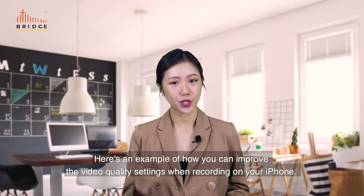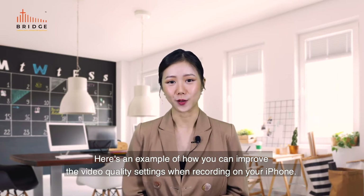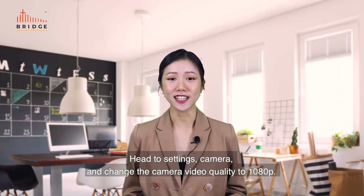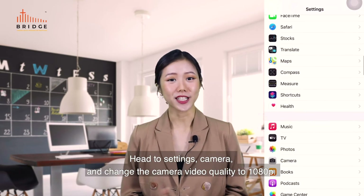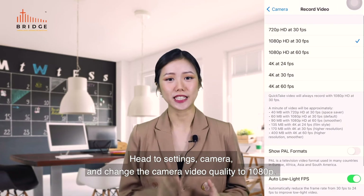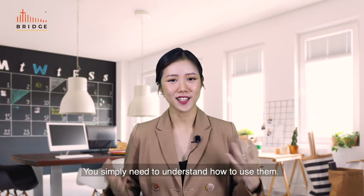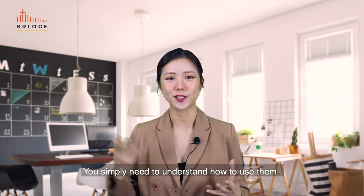Here's an example of how you can improve the video quality settings when recording on your iPhone. Head to Settings, then Camera, and change the camera video quality to 1080p. There are many good camera phones out there — you simply need to understand how to use them.